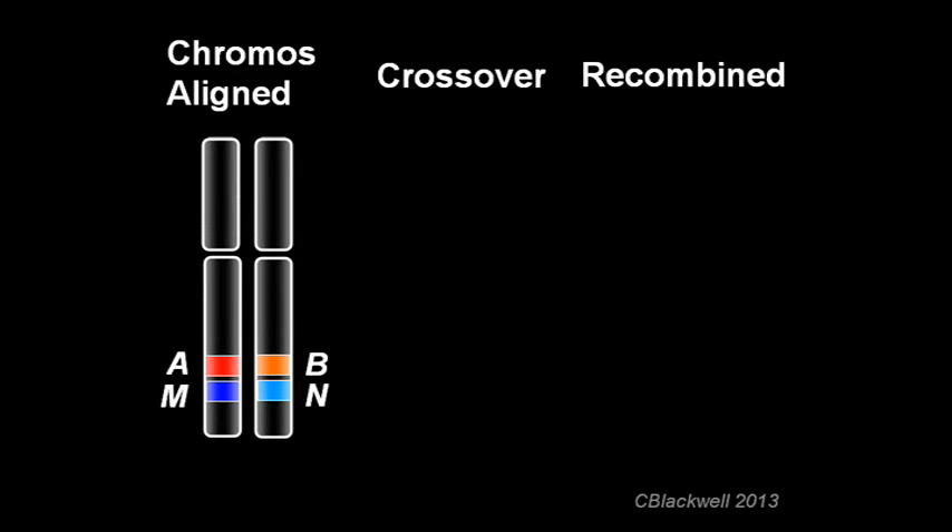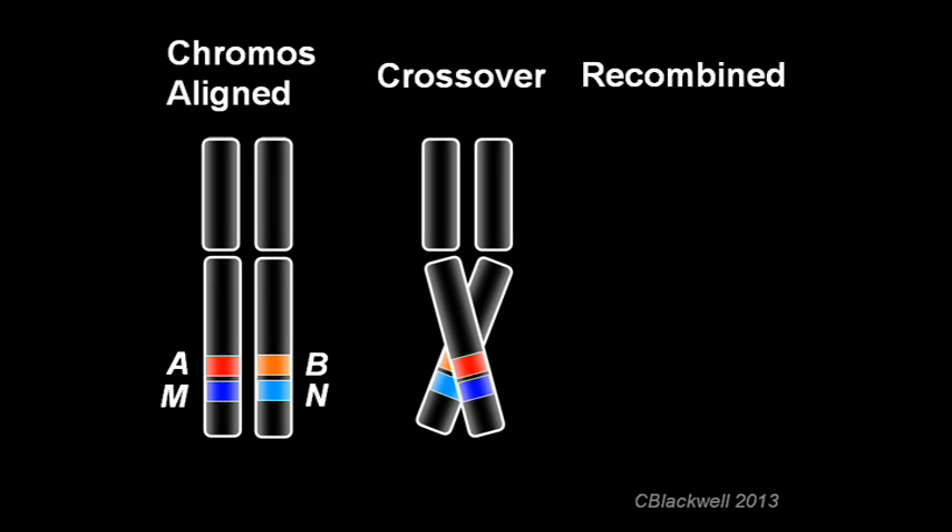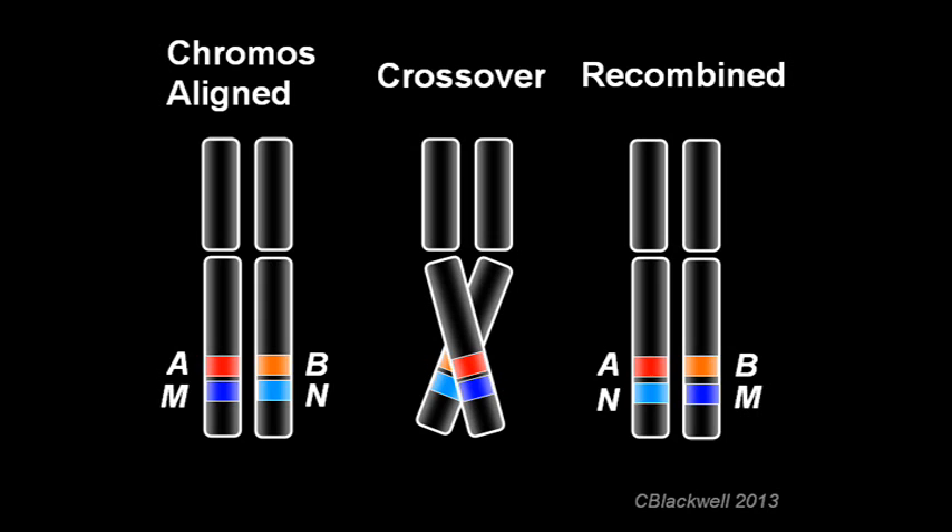Here we are showing one maternal and one paternal chromosome aligned together at cell division, with two genes on each chromosome coded by letter and color. A single gene may come in different forms, called alleles. Gene 1 has alleles A and B, and gene 2 has alleles M and N. Each allele is a different form of the same gene that could code for different blood types or different opsin pigments. At this point in cell division, the chromosomes may exchange segments — crossing over — resulting in the recombining of genes. Each daughter cell gets a chromosome with a different combination, and recombination is an engine for diversity upon which natural selection can act.